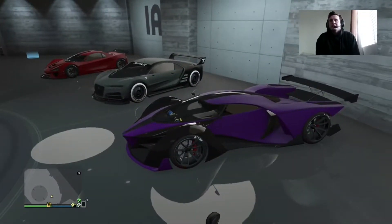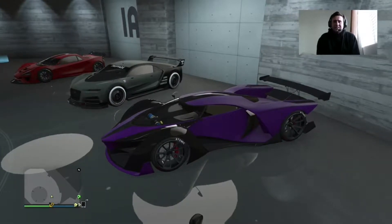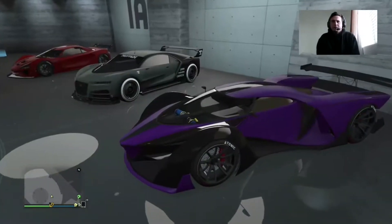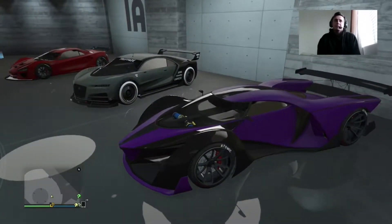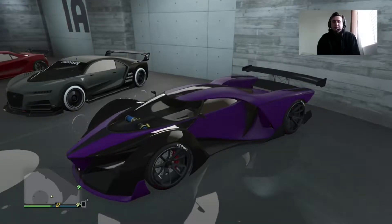The X80 — I probably got it like two months after its release. This is back in like December, while I was waiting for the Chitaro to come out. I was like, hey, I've got more than enough money to buy the Chitaro and the X80, so why not buy the X80? So I did. By far, when it comes to acceleration — not speed — it's the best car, and as long as you can handle its control, you're fine.